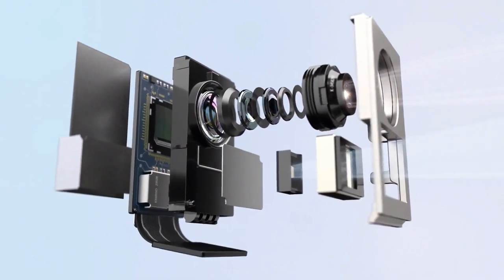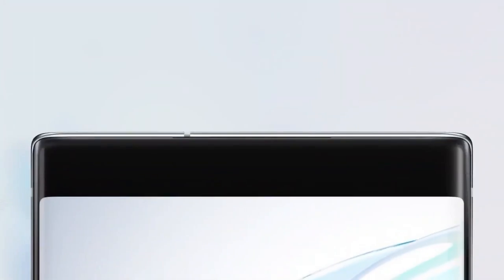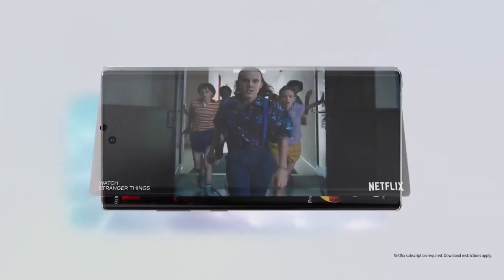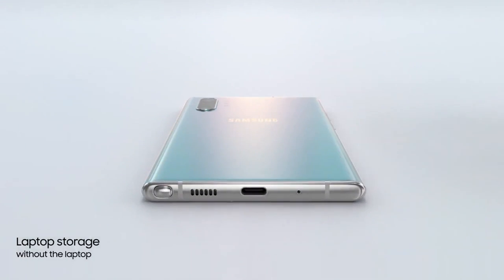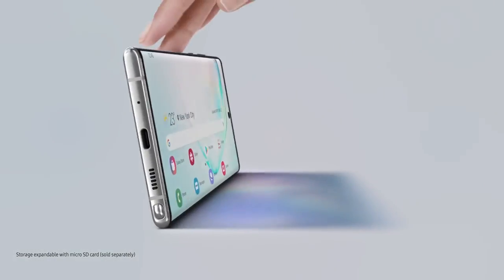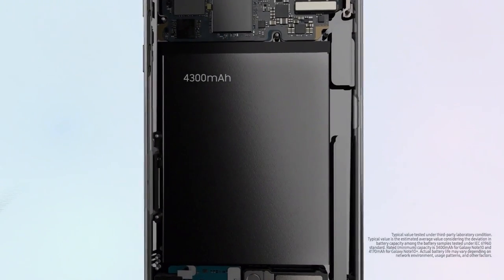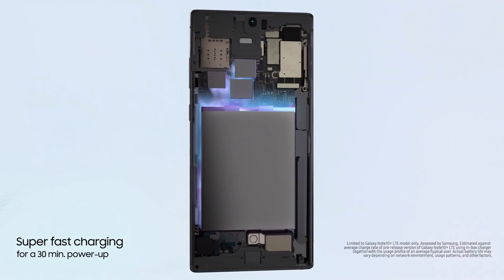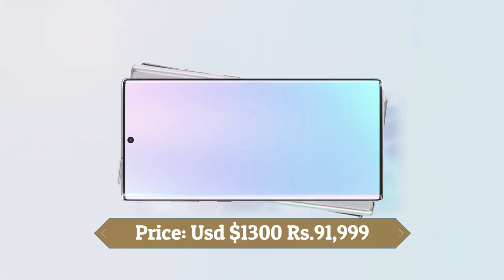The rear camera setup has face detection autofocus. There is a 10MP camera on the front for selfies with f/2.2 aperture, and the front camera also features autofocus. The Samsung Galaxy Note 10 Plus 5G runs One UI based on Android 9 Pie and packs 512GB of inbuilt storage, expandable via microSD card up to 1TB. It is a dual-SIM smartphone powered by a 4300mAh battery with 45W fast charging support, and also supports 15W fast wireless charging and face unlock. It was launched in Aura Black, Aura Glow and Aura White colors.